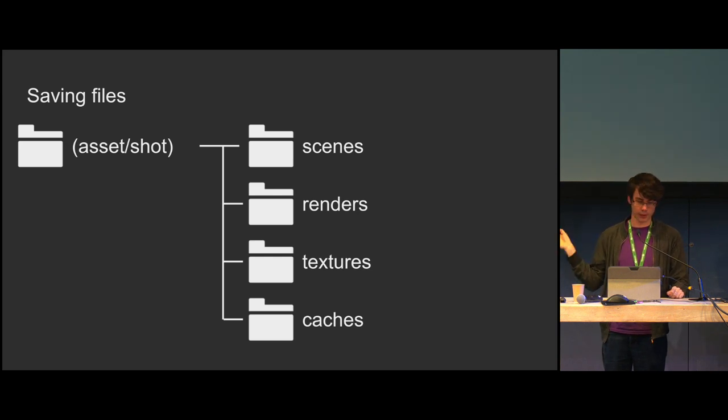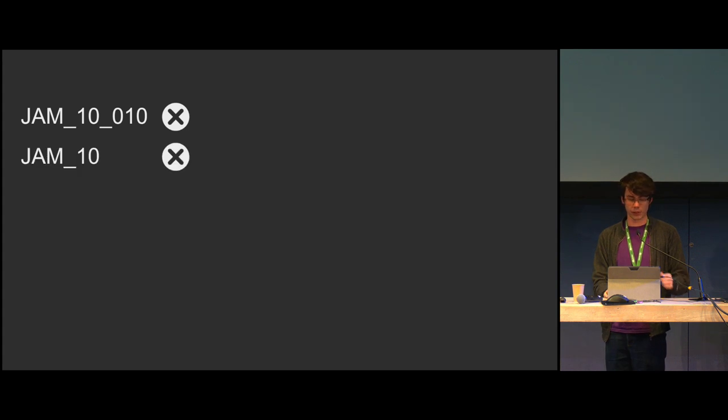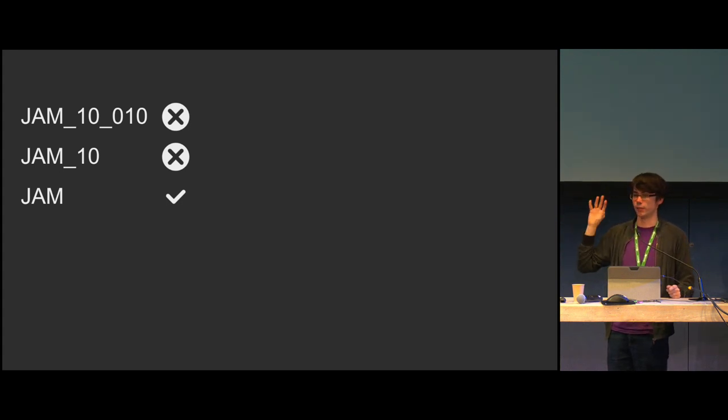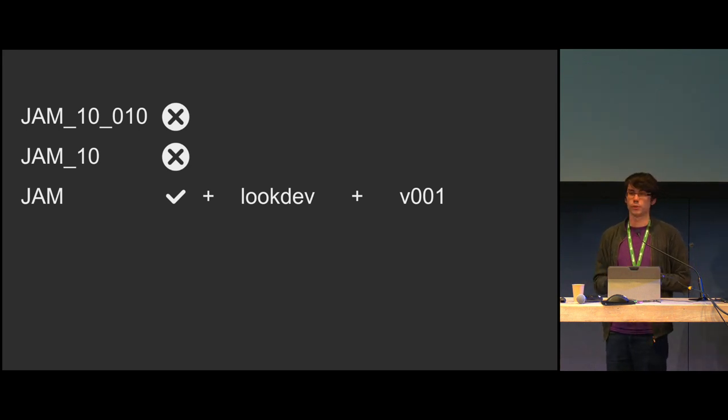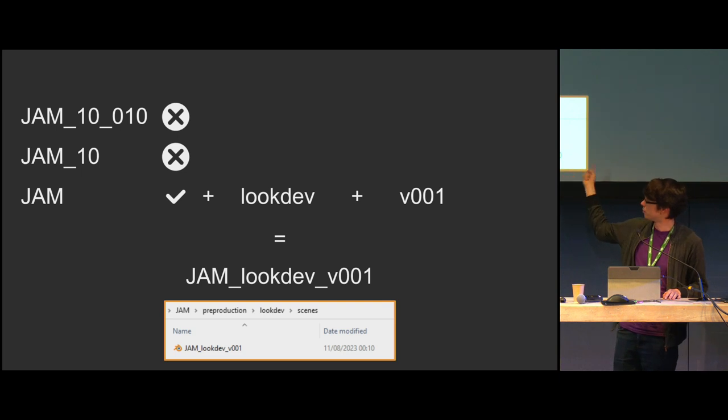For the name of the file itself, we know that look dev applies to the general whole show — it doesn't really apply to a specific shot or sequence. So the first token will always apply to the part of the show it relates to: asset, shot, or show. Another benefit of naming it like this is if you're working on multiple shows at once, you don't get confused about which show you're in. The second part would be the kind of work we're doing — like look dev, naming the stage of work. Keep it lowercase so it doesn't clash with any asset names. And bam, a name.